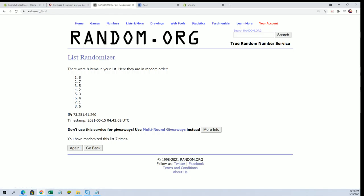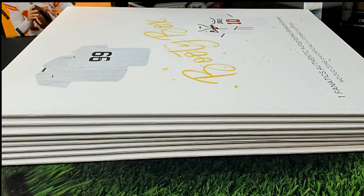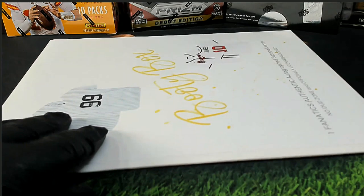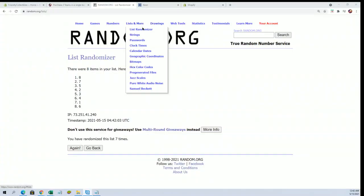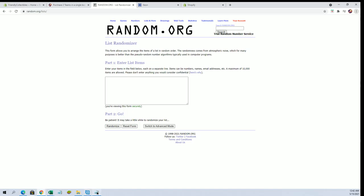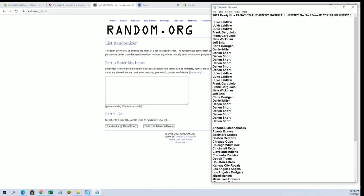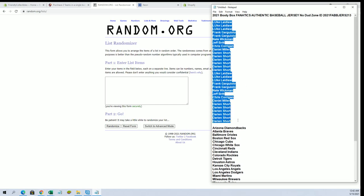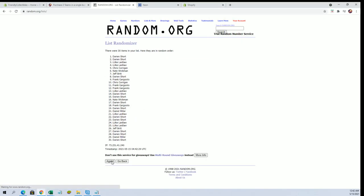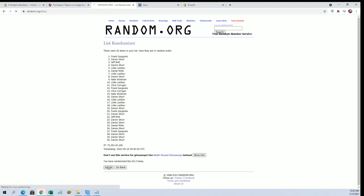All right, number eight — that's easy, number eight — which is the bottom one here. Good luck guys, let's see what we got. Luke down to DS. Good luck everybody. We'll flip names and team seven times each.